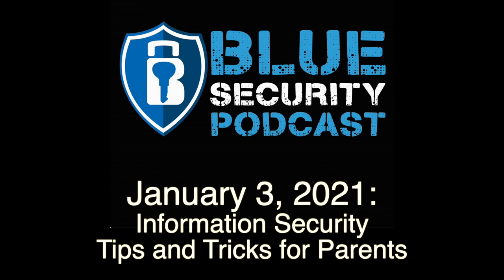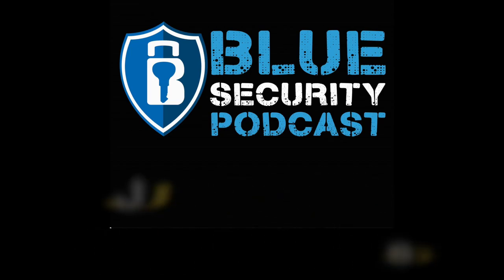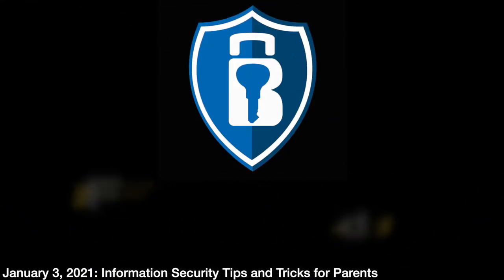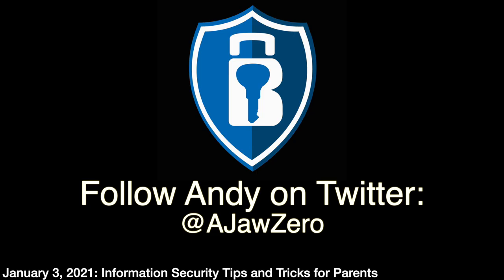Welcome to this week's episode of the Blue Security Podcast. I'm Andy, your host, and Adam is co-hosting the show with me. Happy New Year — cheers to 2021. As we ring in the new year, most of you are working from home with kids going to school remotely. It's important to make sure your home network and your kids' accounts are secure. We're bringing a bonus episode focused on information security for parents, covering consumer devices and accounts, and giving tips on how to secure your network, machines, and accounts from a personal standpoint.